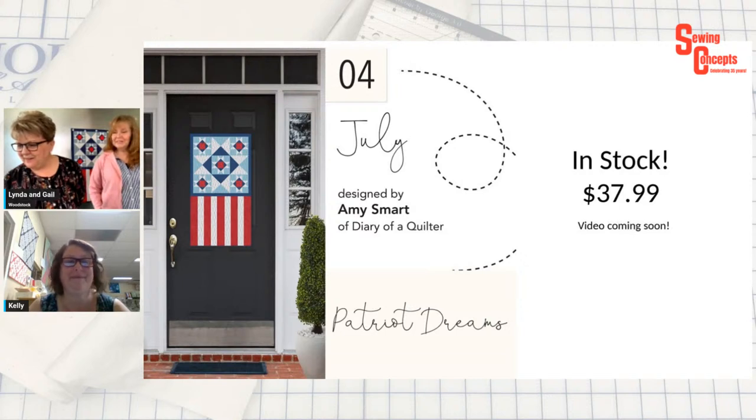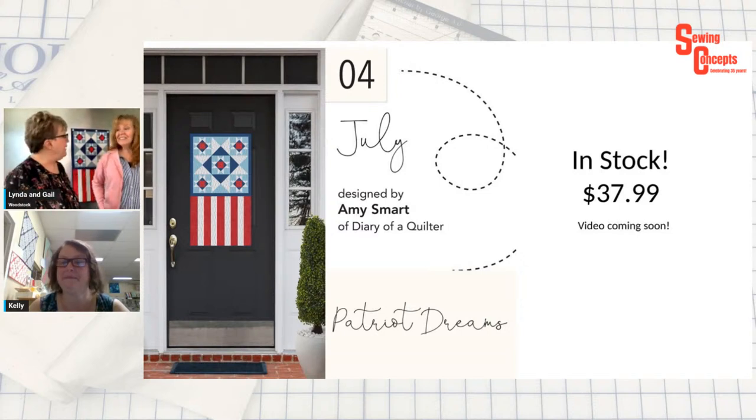Christine says she's going to come in and buy one of those. Great — we both have them, so come to either location.